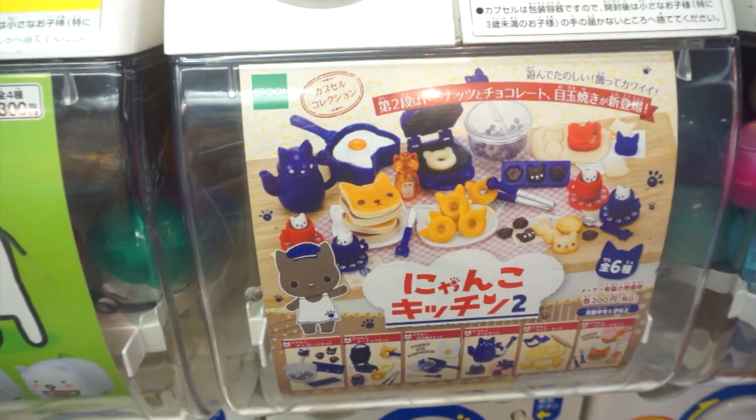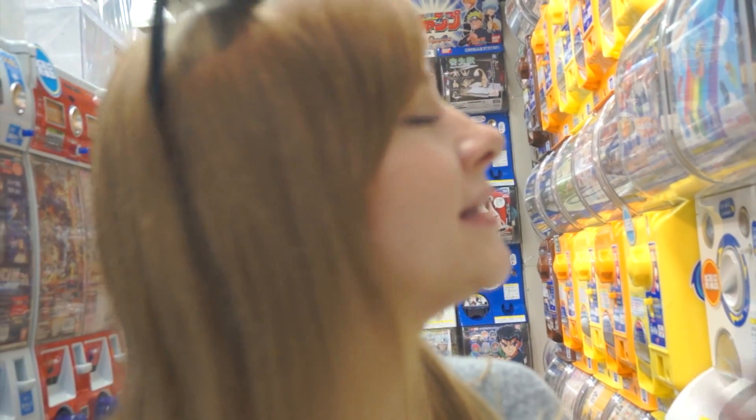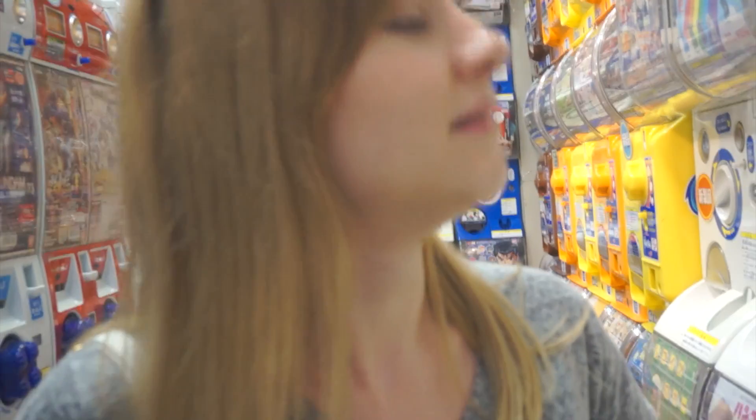Alright guys, well that's it for the Nyanko Kitchen Number 2. Number 2? How did I miss the first one? That's upsetting. Alright, moving on to Sailor Moon — watch for that video. Thanks for watching guys!